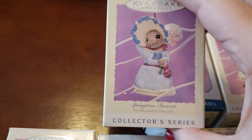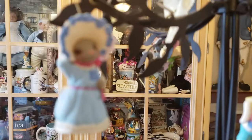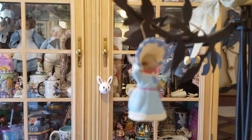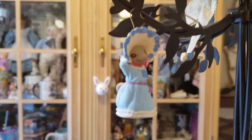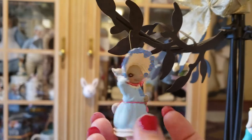This first one is called Springtime Bonnets. It says: 'This bunny has such a pretty gown and such a great chapeau, she's sure to win a lot of hearts at the spring fashion show.' She's really cute, isn't she?